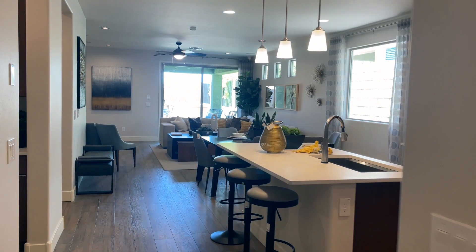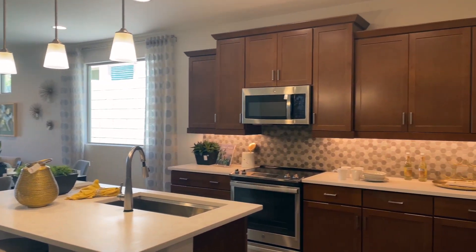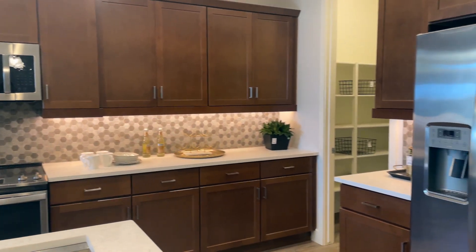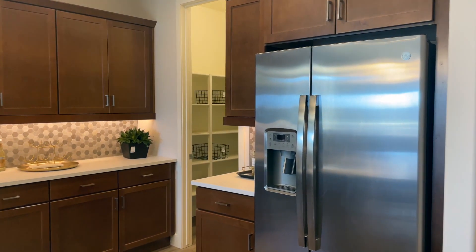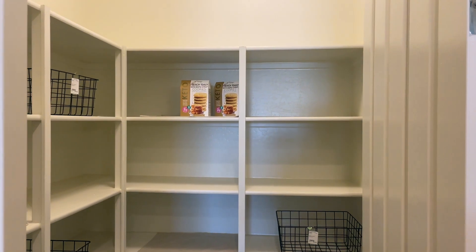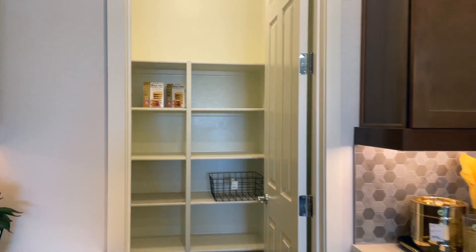Your kitchen, living, and dining are pretty much all open. You've got really pretty birch cabinets, and there's a walk-in pantry for some storage.